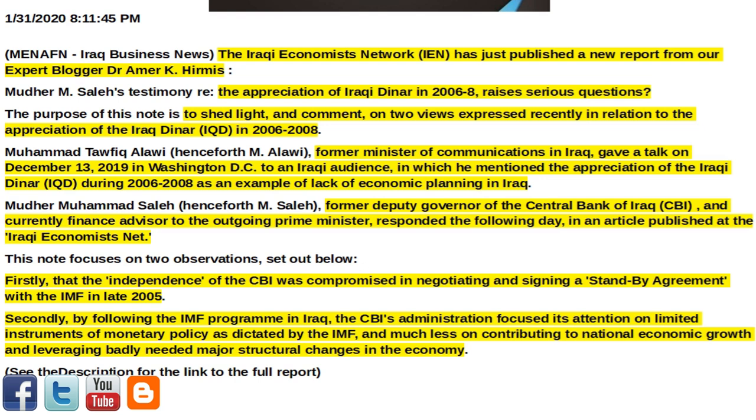Madrim Mohamed Saleh — henceforth M. Saleh — former deputy governor of the Central Bank of Iraq, CBI, and currently finance advisor to the outgoing prime minister, responded the following day in an article published at the Iraqi Economist's Net.